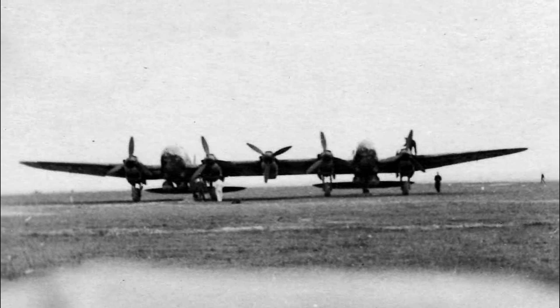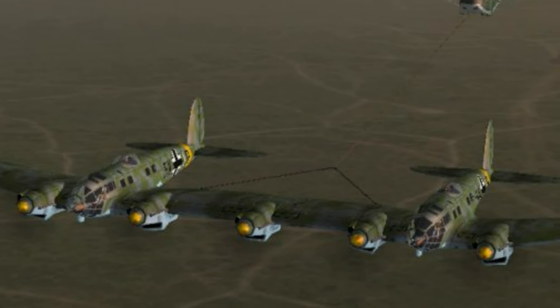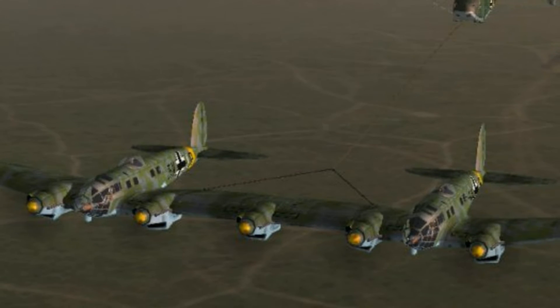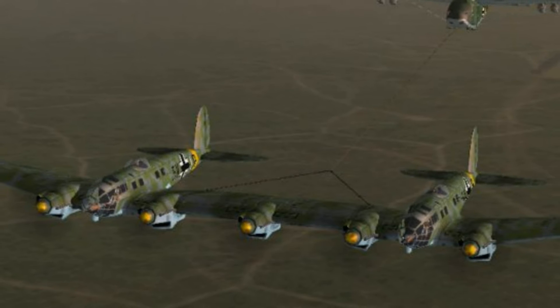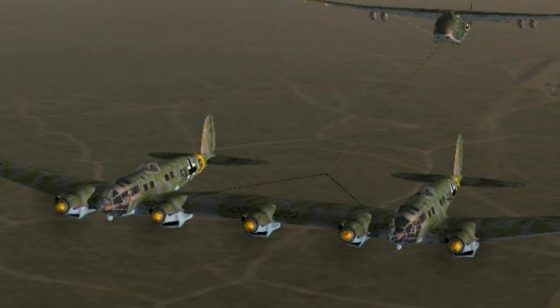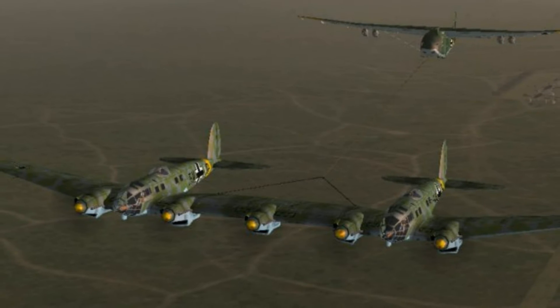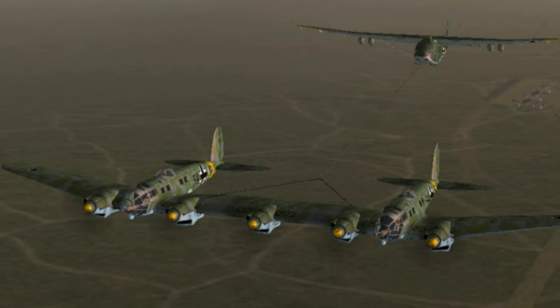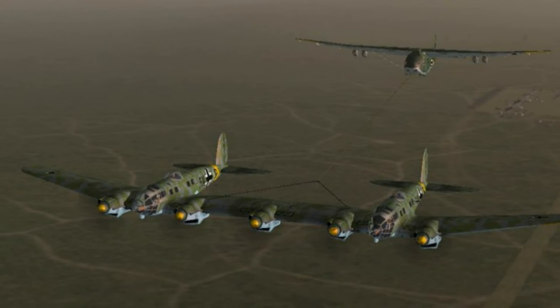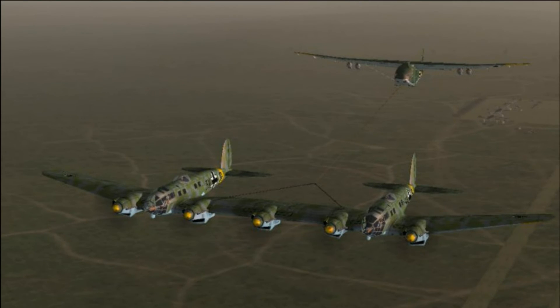But Operation Hercules never took place. A few weeks after the cessation of preparations for the Malta landing, the Heinkel 111Z with Messerschmitt 321s were going to be used for another landing operation, already in Astrakhan — but it also failed due to the cessation of the Wehrmacht offensive. Another operation, a landing on Baku, never came out of the planning stage, as the Wehrmacht did not seize the airfields from which they could reach the target.